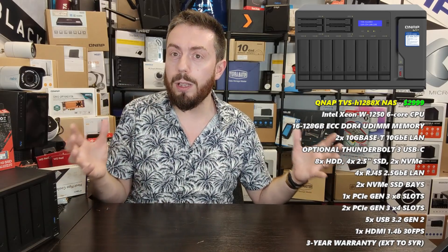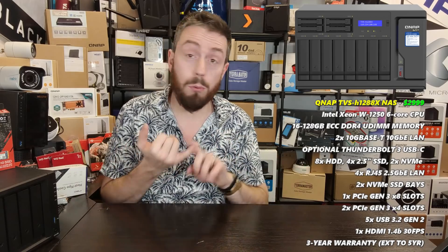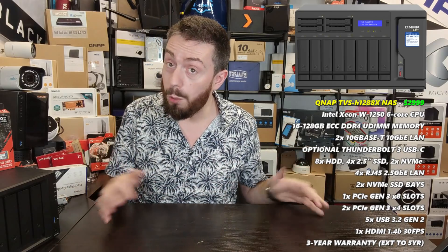With its scalability, the TVS-h1288X suits those with enormous numbers of family members enjoying media, those working in media or broadcasting, or anyone wanting to share access to a vast portfolio of content. It doesn't come cheap, but it is by far the best desktop NAS for Plex Media Server in the world right now. Those are my three recommended best NASes for Plex Media Server at the start of 2022.